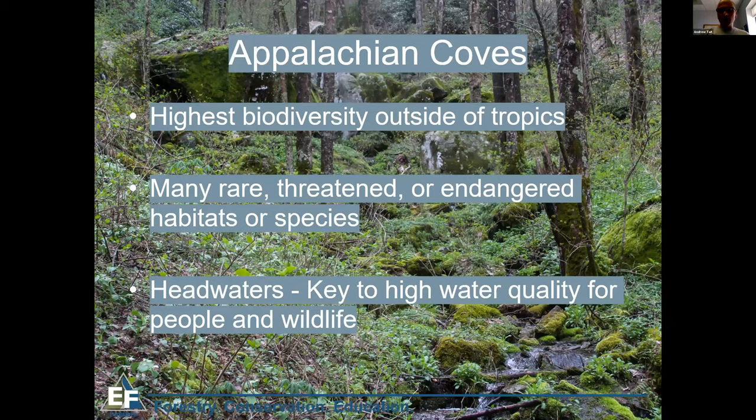Appalachian coves are quite possibly the highest biodiverse forest outside of the tropics — more species of organisms live here than anywhere outside of the tropics. There are many rare, threatened, or endangered habitats or species, including dozens of federally listed salamanders and amphibians, plus even more that are state-listed. Coves are also where streams start — the headwaters to much of our drinking water — making them crucial for water quality and quantity for both people and wildlife.